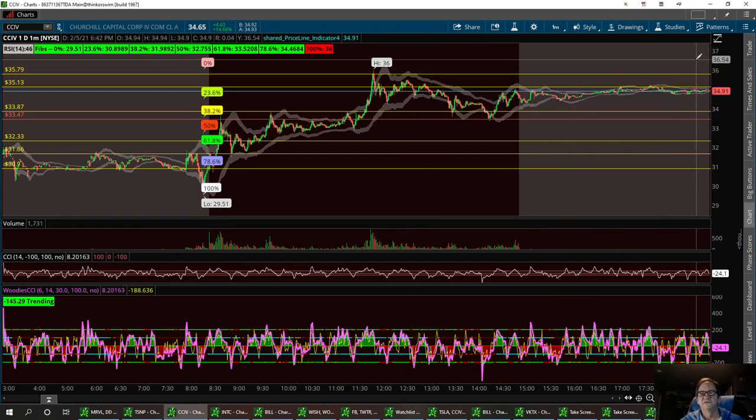If I see any signs of weakness or any negative news comes out, I'm going to get out of the trade and buy the dip. That's CCIV.